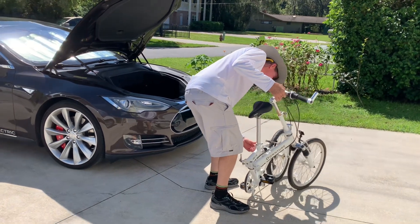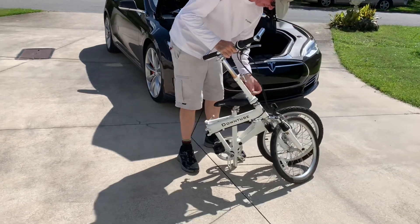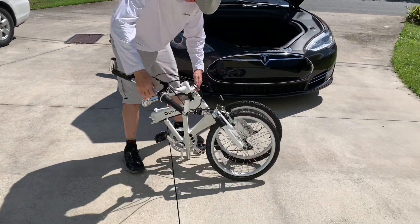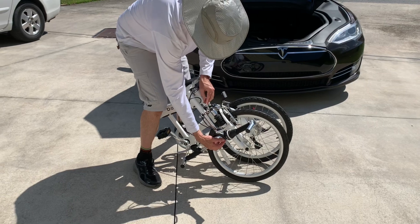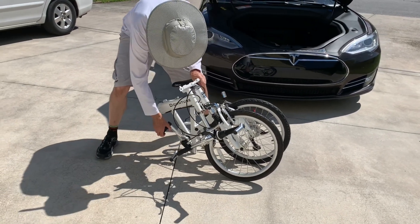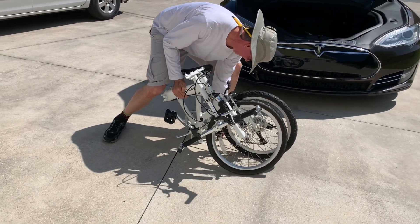I tried and tried to get the bike to fit in the front trunk of the Tesla, and it almost fit, but the handlebars wouldn't let the trunk close — probably two or three inches I needed. So what I had to do was actually put the bike in the rear hatch area, which is huge because it's like 27 cubic feet or something. But this bike will fit most anywhere.